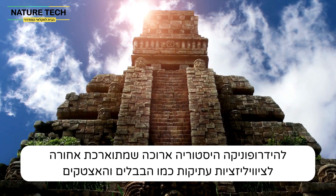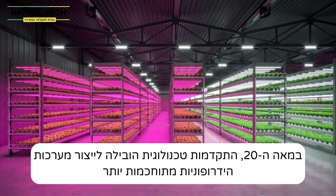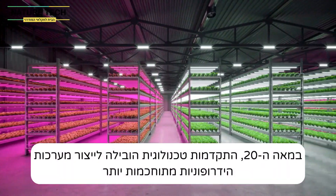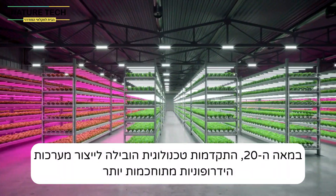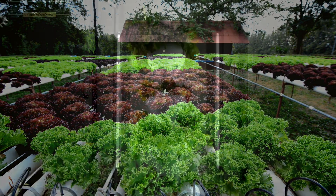Hydroponics has a long history dating back to ancient civilizations like the Babylonians and Aztecs. In the 20th century, advances in technology led to more sophisticated hydroponic systems, and today it is a growing industry for both commercial agriculture and home gardening.